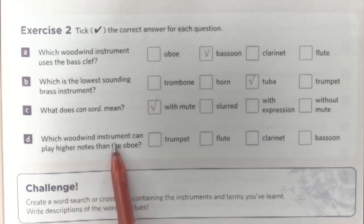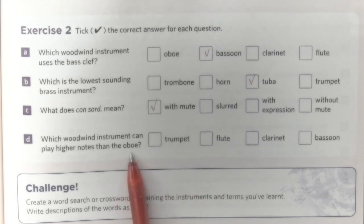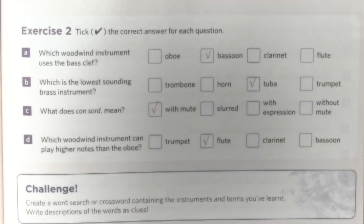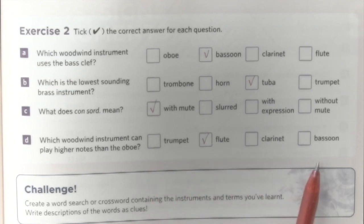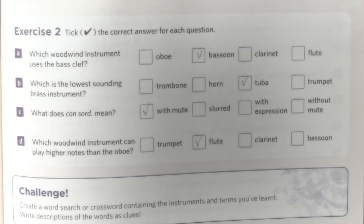Which woodwind instrument can play higher notes than the oboe? We need to compare size and sound. The instrument higher than oboe is very likely to be the flute, because the clarinet is a tiny bit lower. The trumpet is similar to the clarinet and is also a transposing instrument, so it's a tiny bit lower. The bassoon is too big. So it's definitely the flute.